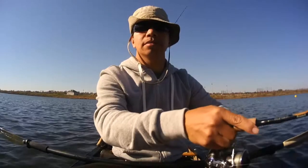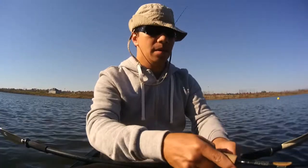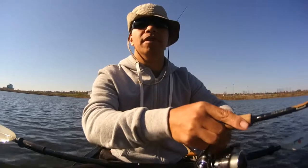So the water's pretty cold. Fish are just hanging out, waiting for food to come by. They're hugging the shore but fairly deep — maybe five feet deep.